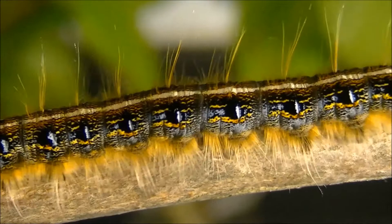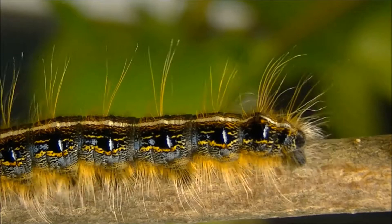This caterpillar is returning to its tent after feeding and is laying down a recruitment pheromone that will lead its hungry nest mates to its food find.